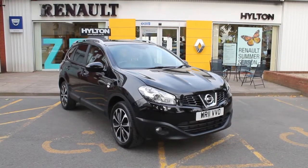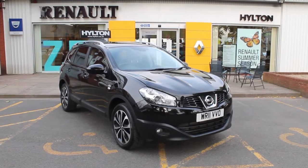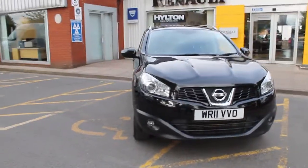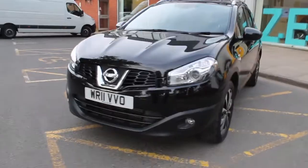Hello there, my name is Robert and I'm going to be talking to you about the Nissan Qashqai 1.5 diesel Tekna Plus 2 that we currently have at Hilton Renault Worcester. As you can see, the vehicle is finished in metallic black and has the contrasting Nissan badge along with the front fog lights for low visibility driving situations.